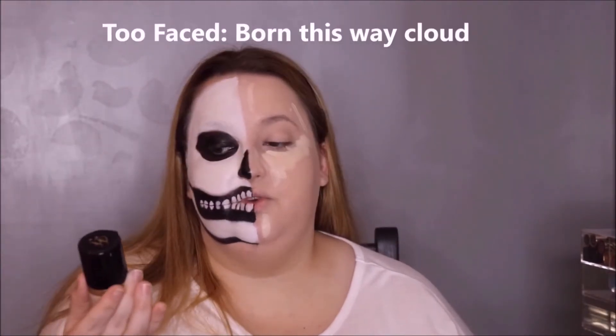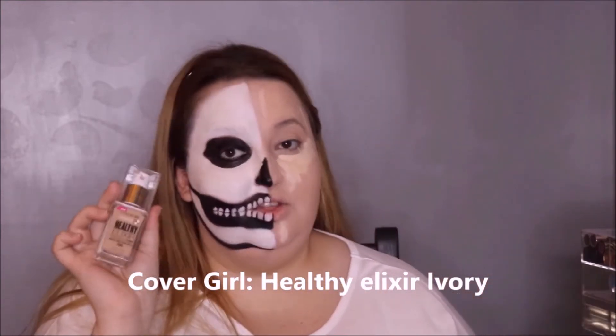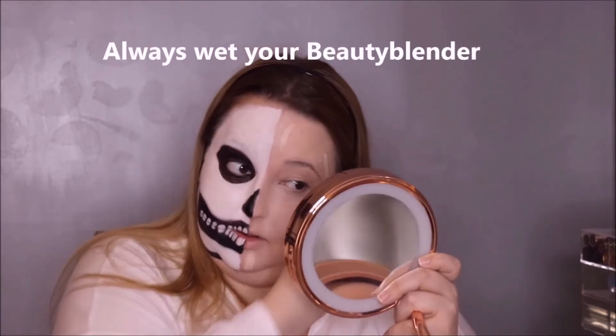My neck was off this whole time with foundation. I used Makeup Forever, Born This Way, and Cloud foundation Healthy Elixir. And now part Shape Tape, and now Fair. Oh crap, I've got to wet my beauty blender. Too late, already here.